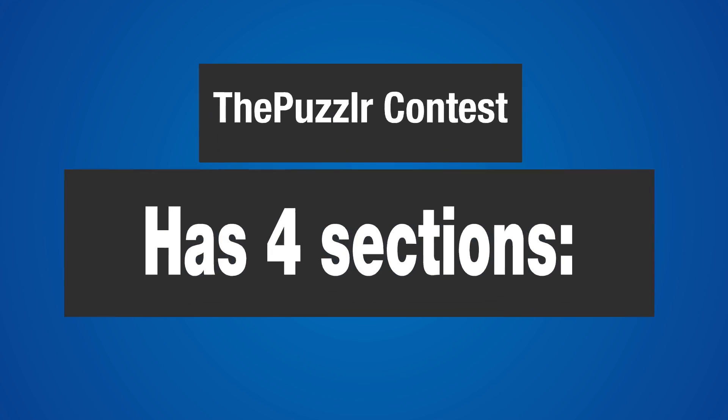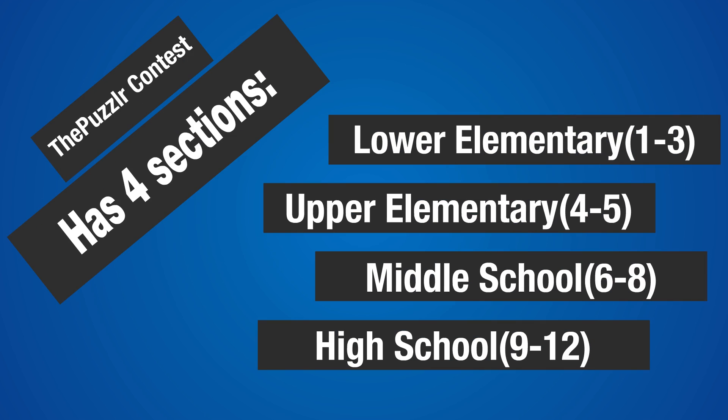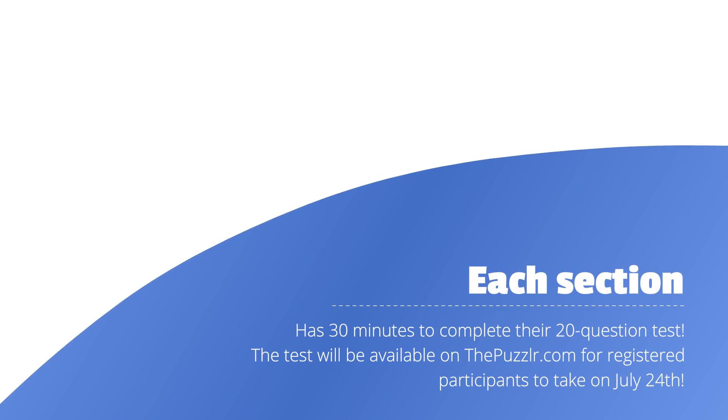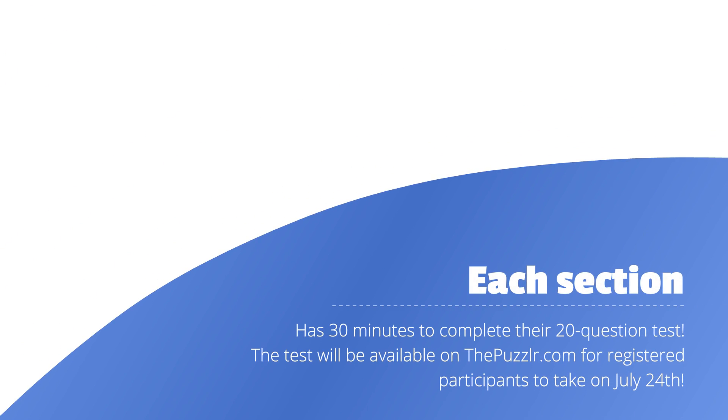The Puzzler Contest has 4 sections: Lower Elementary for grades 1-3, Upper Elementary for grades 4-5, Middle School for grades 6-8, and High School for grades 9-12. Each section has 20 problems on their contest and 30 minutes to complete their 20-question test. The test will be available on ThePuzzler.com for registered participants to take on July 24th.